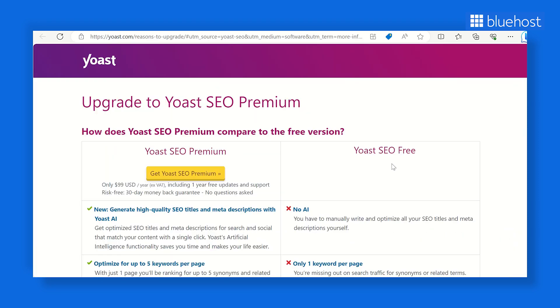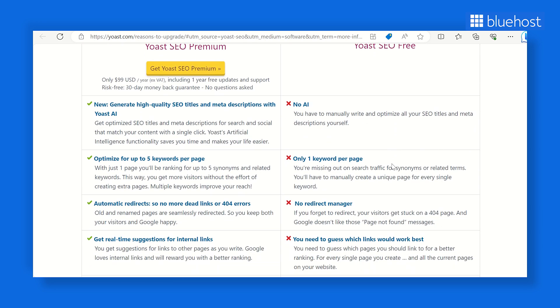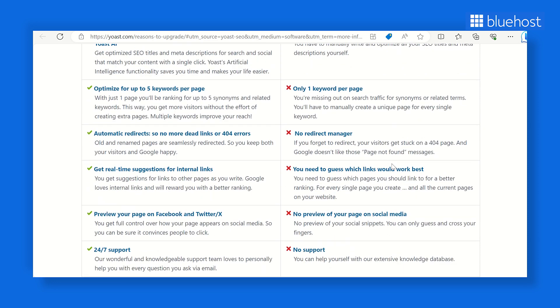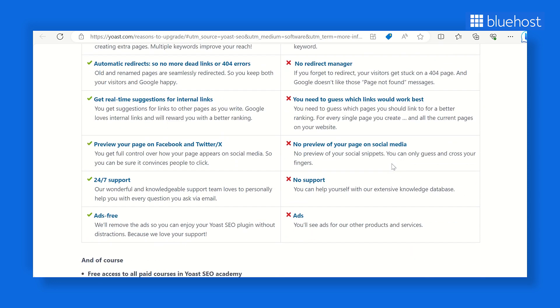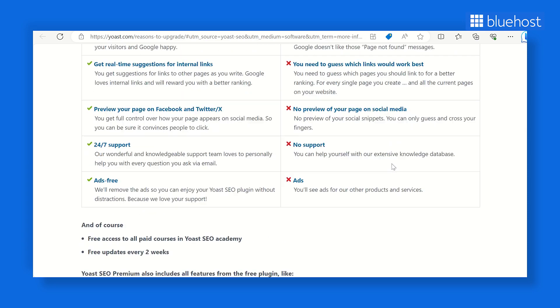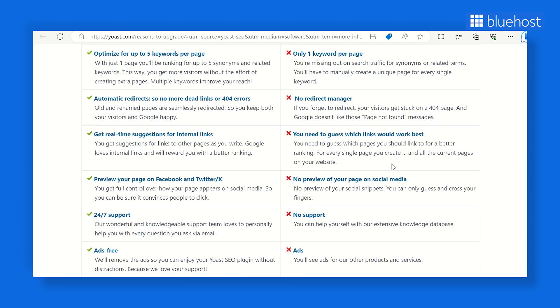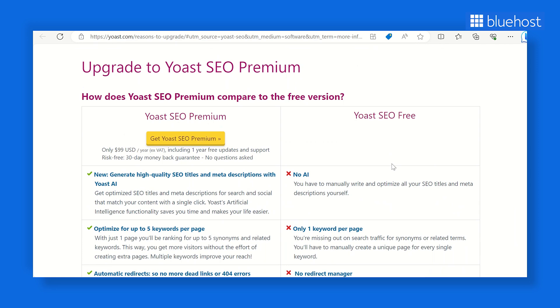One standout feature is the automatic generation and updating of XML sitemaps, which is a boon for search engine indexing. You can also pause indexing for specific pages or content types temporarily, such as pages you're still currently updating. Yoast SEO offers both free and premium versions. The free version covers a broad range of general SEO features and is perfect for getting started. The premium version unlocks additional features, access to technical support, advanced webmaster tools, and a library of tutorials.